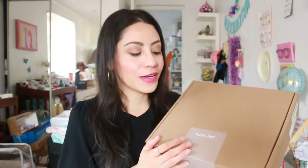Final thoughts on the Biosense set: I think this is the perfect gift for hydration. The sizes are perfect for traveling or for trying the products without committing to the bigger bottle and spending more. Now we're going to take a look at the box by Rose Ink.